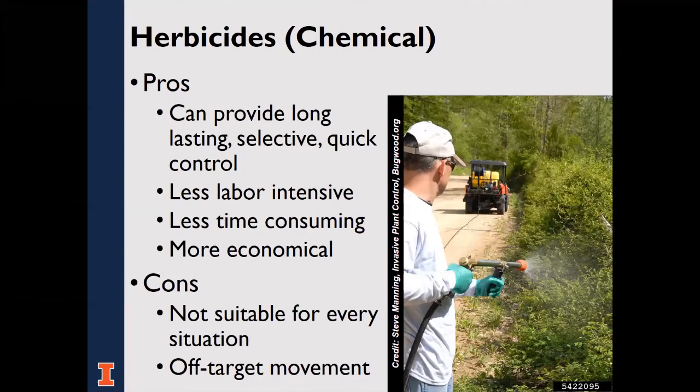We can use large equipment such as cutters and mowers, which helps. But certain woody species will send up shoots after cutting, and often cutting must be repeated, which is time-consuming. That takes us back to herbicides, which also have pros and cons. These can be used after cutting to prevent new sprouts and provide a more complete kill. They can also provide long-lasting, selective, quick control in an efficient manner.